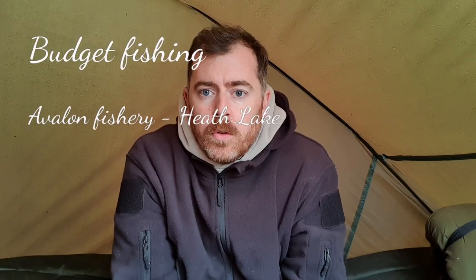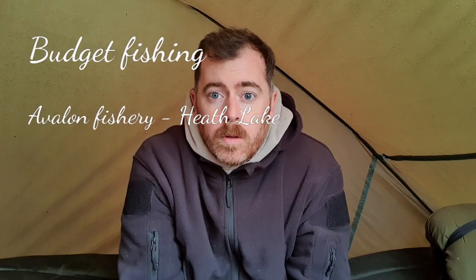Hello and welcome to Budget Fishing. I'm here at Avalon Fisheries in Somerset doing a 24-hour stint on Heath Lake. Heath Lake is £23 for the 24 hours, fishing from midday to midday. I got here at 12 o'clock, set up about half past 12, 1 o'clock, and it's now nearly half past 3.